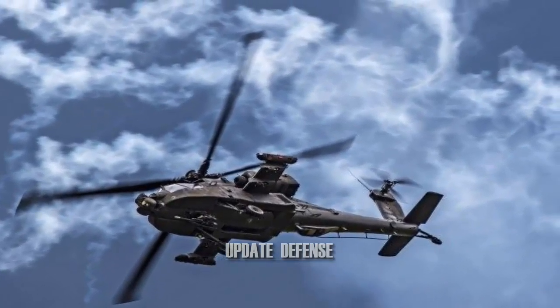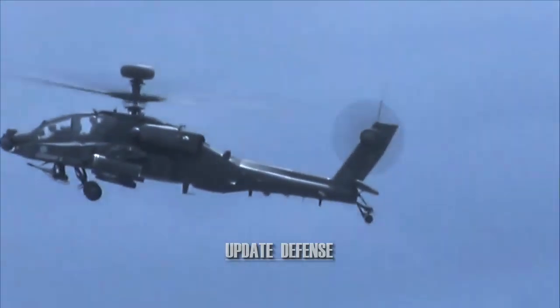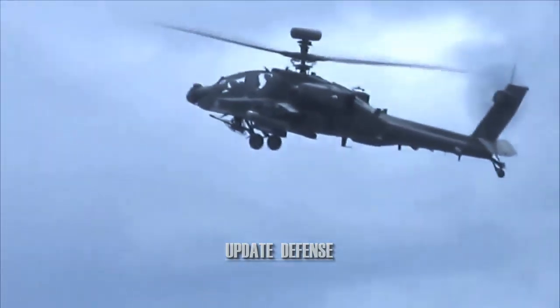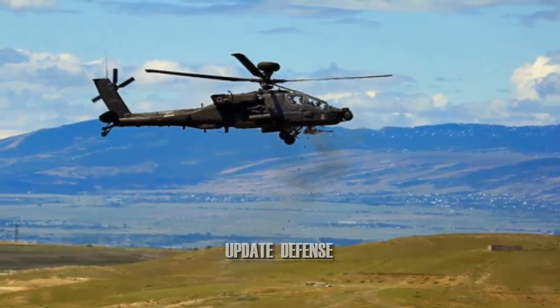Apache development began when Model 77 was developed by Hughes Helicopter for the U.S. Army Advanced Attack Helicopter program to replace the AH-1 Cobra. The YAH-64 prototype was first flown on September 30, 1975.